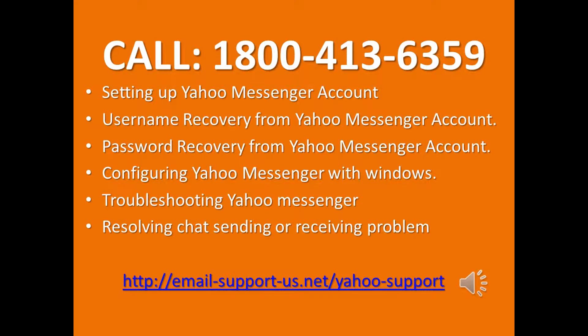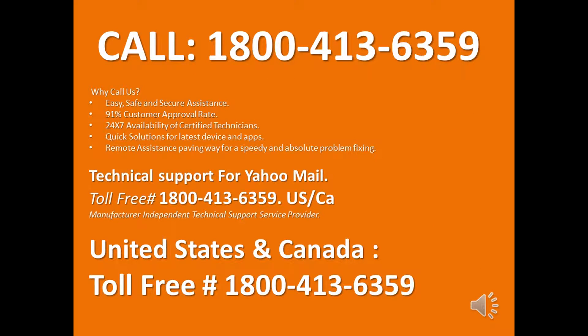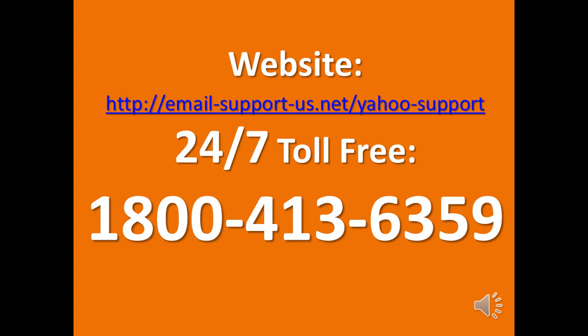Why call us? Easy, safe and secure assistance. 91% customer approval rate. 24x7 availability of certified technicians. Quick solutions for latest device and apps. Remote assistance paving way for a speedy and absolute problem fixing. www.yahoohelpdesk.net — 24/7 Toll Free 1-800-413-6359.